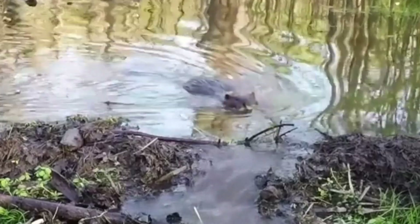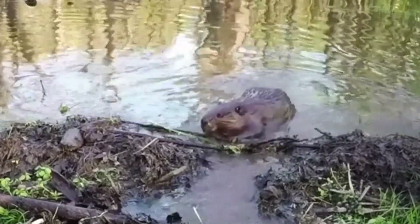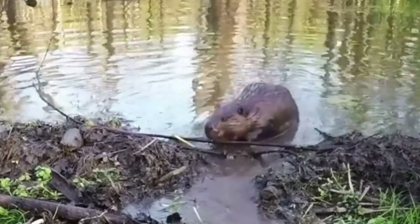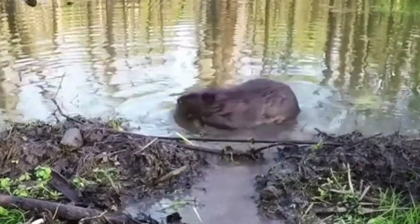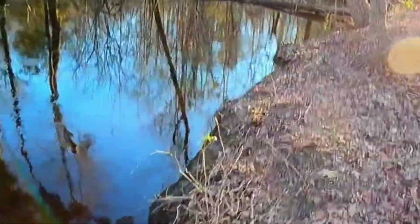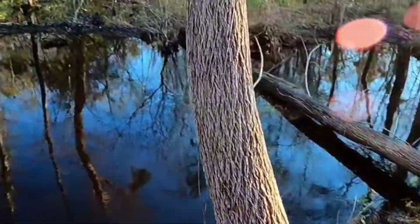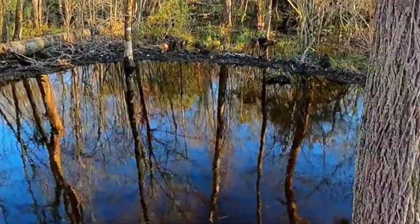As humanity, we must appreciate and protect these impressive structures of beavers and their role in nature. Beaver dams are living examples of how sustainable environmental management and living in harmony with nature is possible. These structures remind us how delicate and precious nature is, but also how strong and resilient it can be. The beavers' ingenuity and survival skills prove that they are not only awe-inspiring engineers, but also protectors of nature.